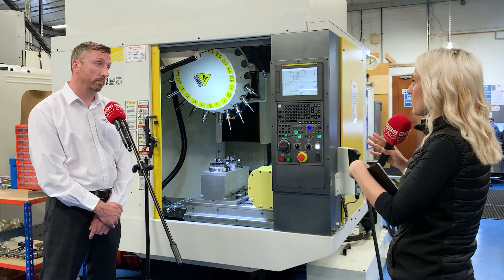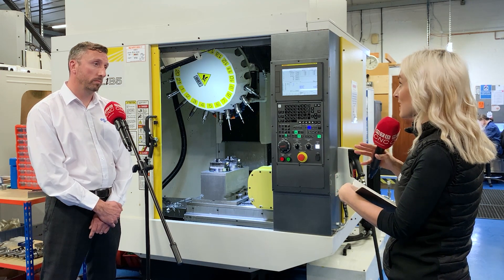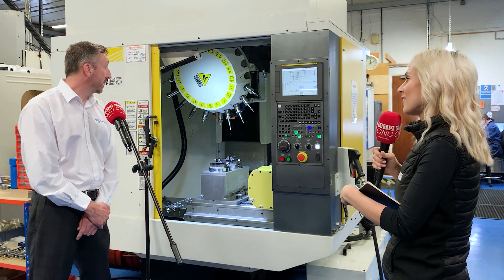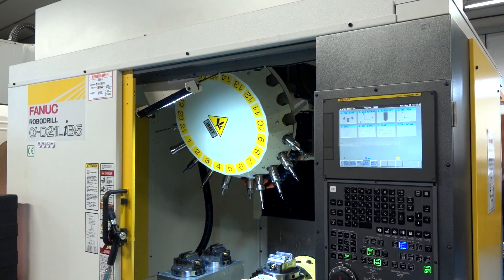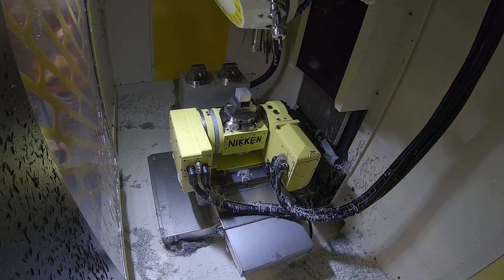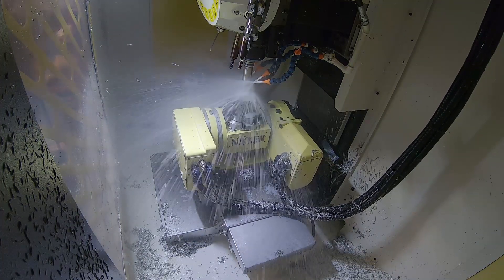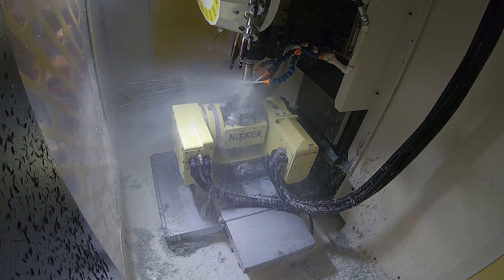Did you have any concerns about it being more of a lightweight machine, and has it proved you wrong? Yeah, exactly — there is that concern about BT30 being a little bit lighter duty. We have some other BT30 machines and we've had good results with them, and this has got a big plus spindle which gives it even more rigidity, so we've really been able to work the machine quite hard.